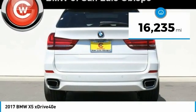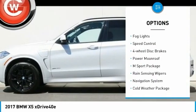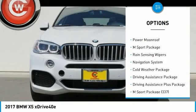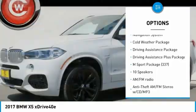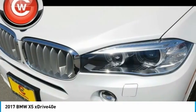Here are some of this vehicle's great options: electronic stability control, brake assist, traction control, remote keyless entry, fog lights, speed control, four-wheel disc brakes, power moonroof, M-Sport package, and rain-sensing wipers.